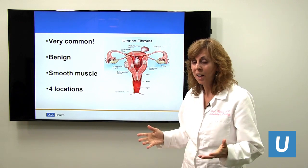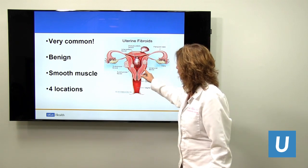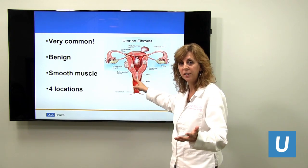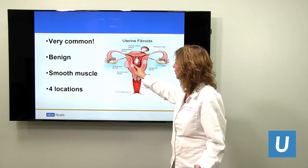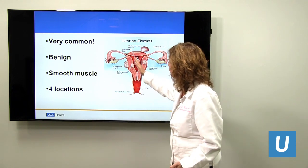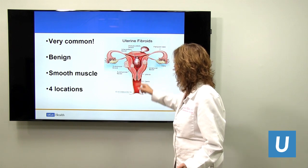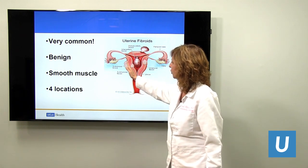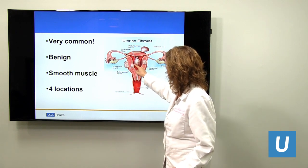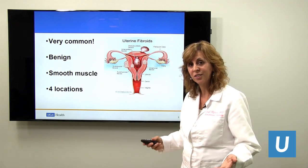Uterine fibroids are very common. They're benign smooth muscle overgrowths, and they can occur in multiple locations in the uterus. There can be a fibroid in the uterine cavity — the endometrial canal — or just under that wall, which we call submucosal. It can be transmural, going all the way across, subserosal just deep to the outer layer, or pedunculated, on the outside. So inside, just under the mucosa, across the whole muscle, or on the outside — those are the typical locations of fibroids.